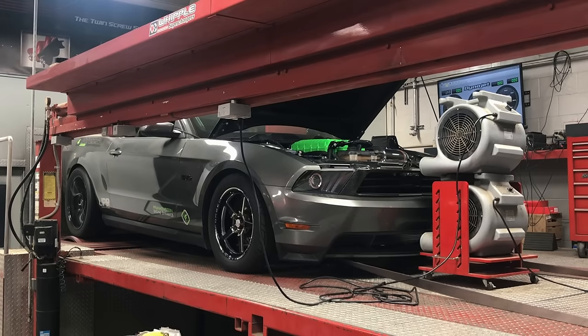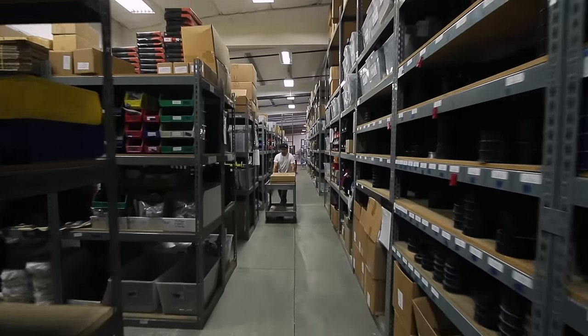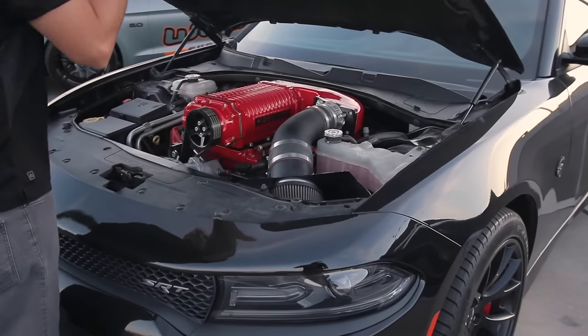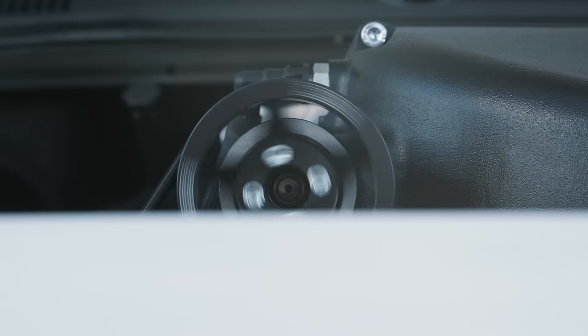My dad was an old drag racer. He started the supercharger company in the late 80s. Over 30 years later, here we are selling thousands of superchargers all over the world. Racing sparked our interest in performance, but the street cars are really what's fun — it's what we drive every day.